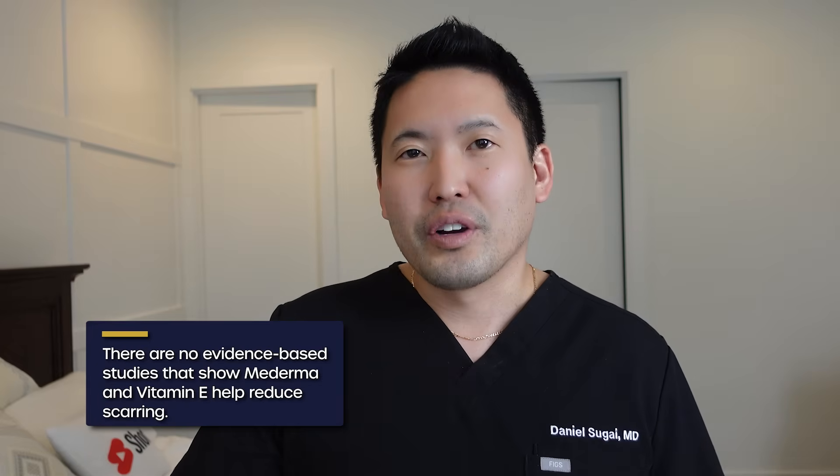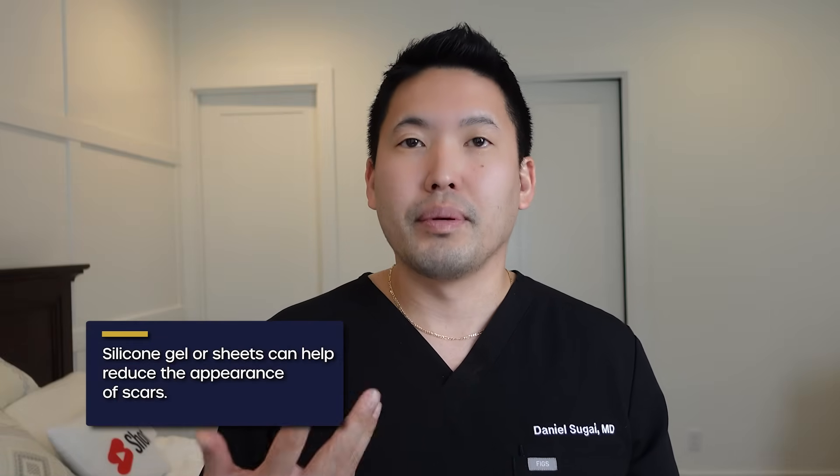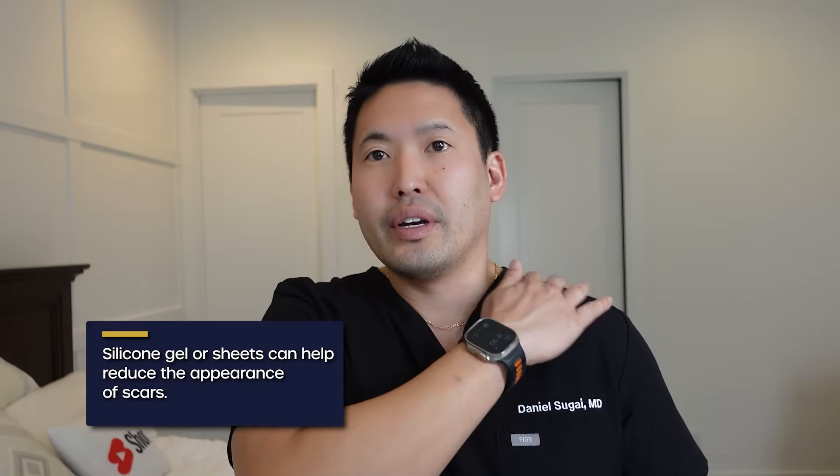Another evidence-based option is silicone. I want to backtrack because a lot of patients come in using Mederma or vitamin E oil, but those actually have really poor evidence behind them. Silicone sheets or silicone gel — I use the brand ScarAway with my patients — actually have evidence supporting improvement in the appearance of scars over time. I like the gel if it's not an area of rubbing; if it is, get a silicone sheet, trim it to size, and wear it once a day, since rubbing can cause hypertrophic scar formation and even keloidal scarring.